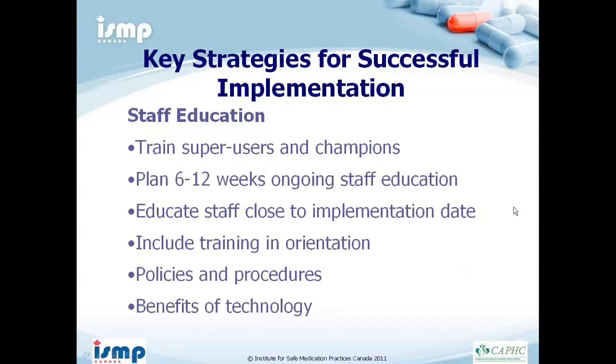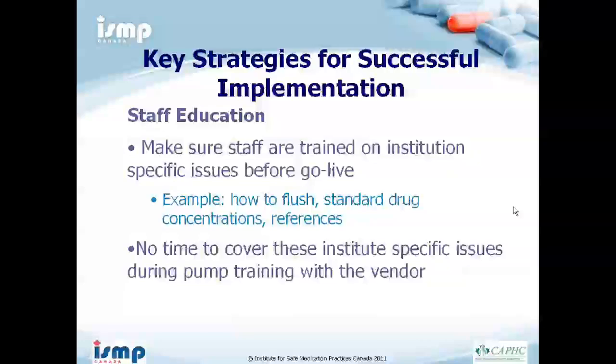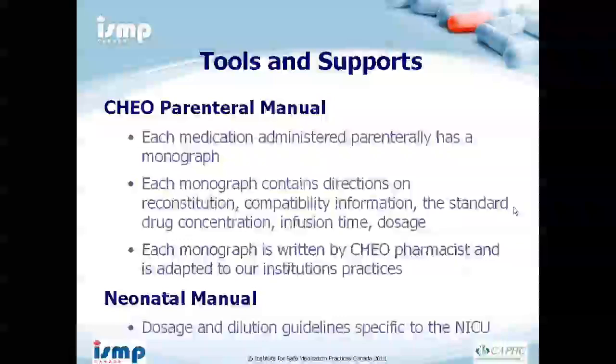Prior to implementation, plan about 6 to 12 weeks of ongoing staff education, educating all nursing staff close to the implementation date, including pump training and orientation. Ensure policies and procedures are in place and explain the benefits of the technology for patient safety. Make sure staff are trained on institution-specific issues before go-live — for example, how to flush, the change to standard drug concentration, and how to access references. These institution-specific issues cannot be adequately covered during vendor pump training, so address them ahead of time.